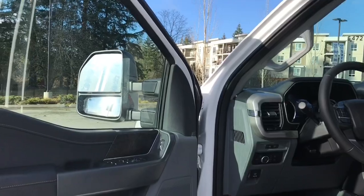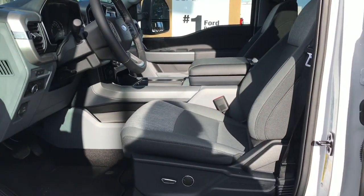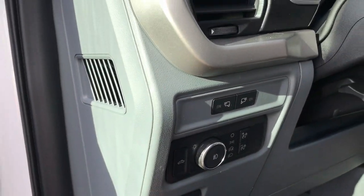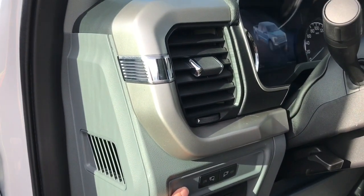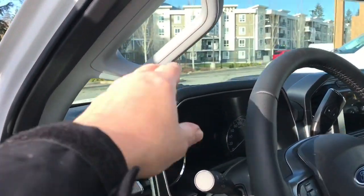There's storage and a speaker in the door, as well as power locks, windows, and mirrors. The driver's seat is powered with lumbar support. Your electronic parking brake is located here, along with lighting controls and LED side view mirror spotlights.